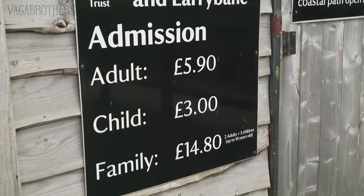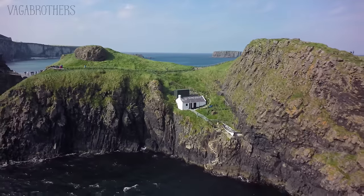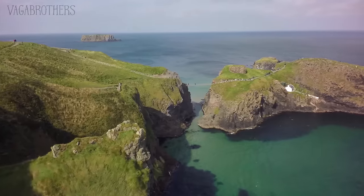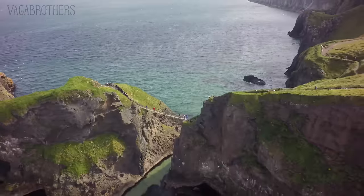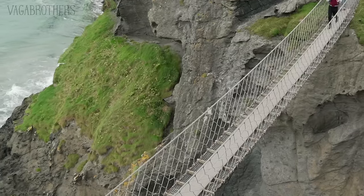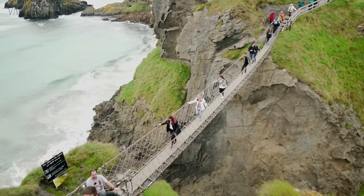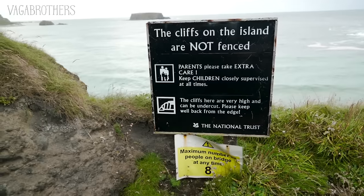We just got to Carrick-a-Rede Rope Bridge, which is this famous little rope bridge connecting two rocks — let's go check it out. It was built by salmon fishermen, and it's a small bridge that only eight people can fit on at a time. They remade it a couple of years ago to make it more sturdy, but it's still pretty packed. You basically have to get in line, wait to go across, and then you have like 10 minutes on the other side before you wait again to go back. All right, here we go.